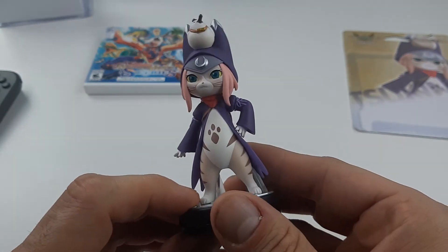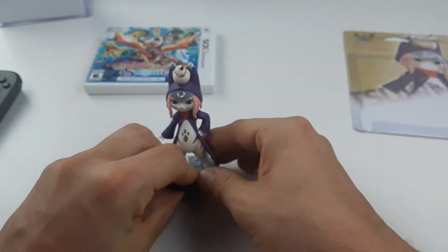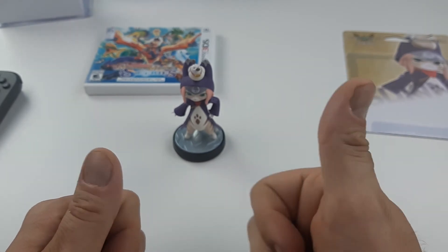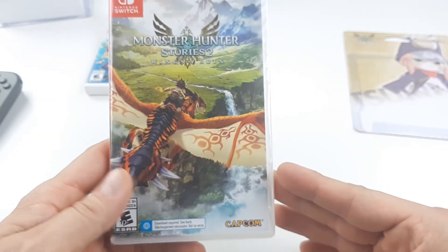Anyway, quick unboxing. Tsukino — I hope I say it right — unboxing is done. We got two more, stay put for the rest. Don't forget to hit the thumbs up. Hope you're having a great weekend. Are you playing Monster Hunter Stories 2 this weekend? Let me know.